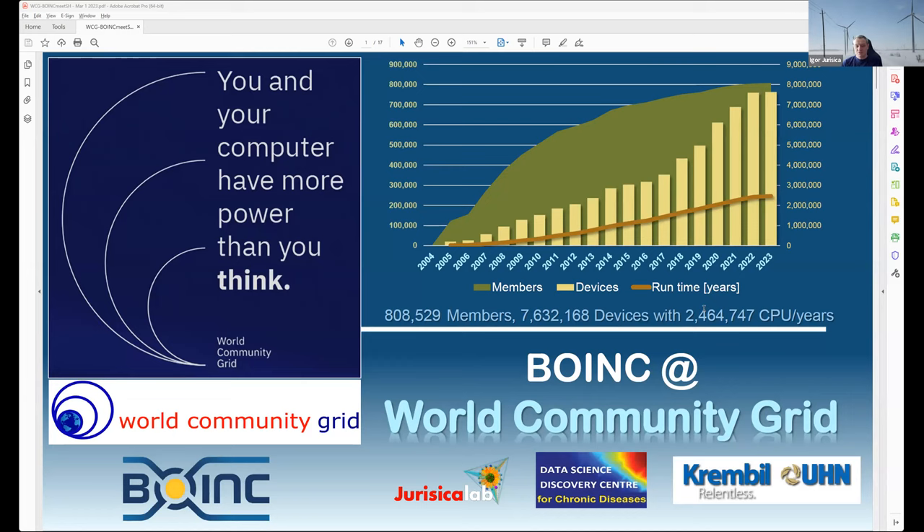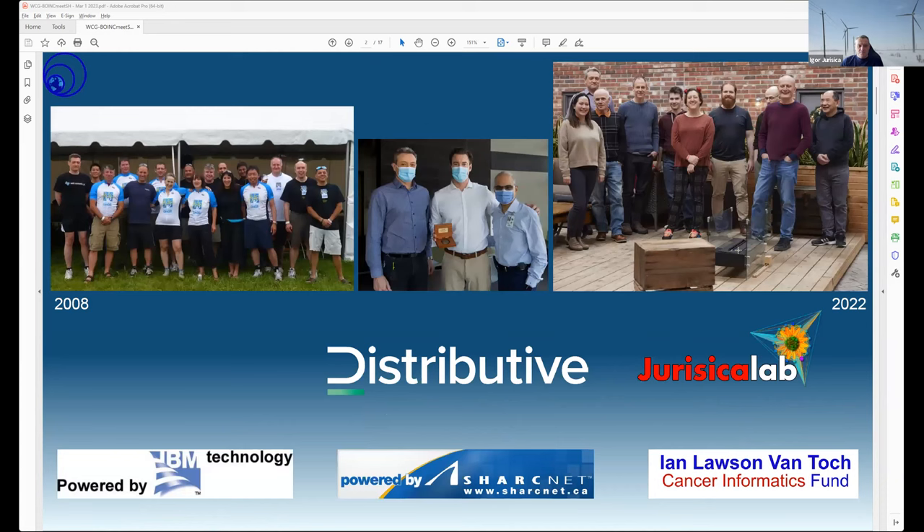As was mentioned earlier, it's built on BOINC. IBM has been running it since 2004, and this first graph illustrates how the number of devices, number of members, and overall runtime it supports has been cumulative. We have almost two and a half million years worth of CPU hours donated.